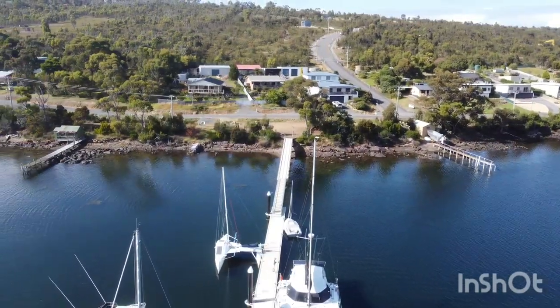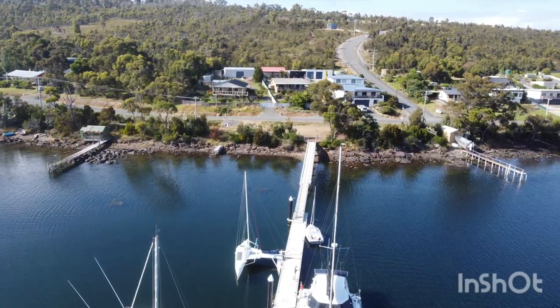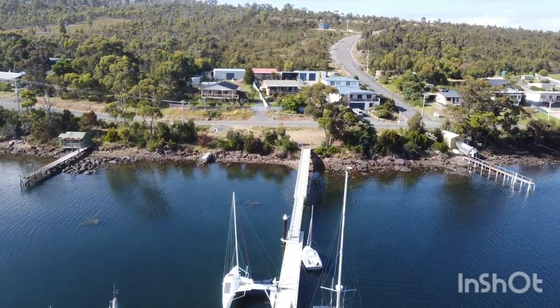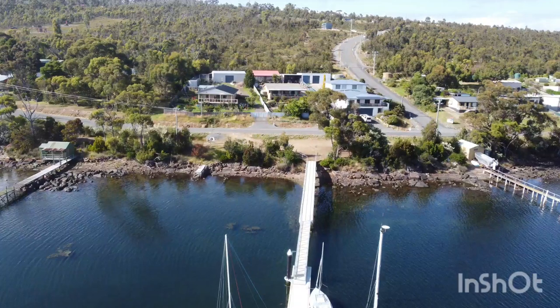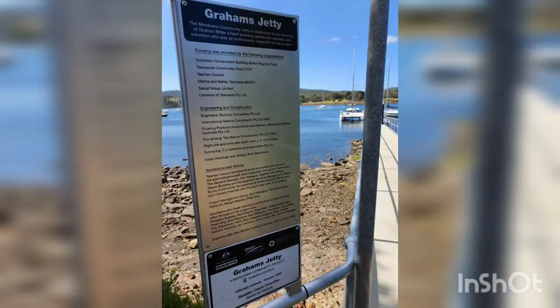Graham's Jetty, which is shown in the video, was built by the locals as well as with government support, as shown on the nameplate or plaque in the photo, which gives you an idea of where the funding came from.